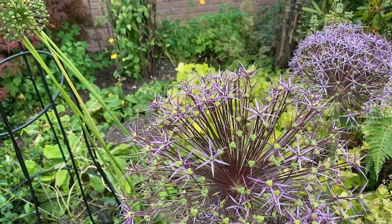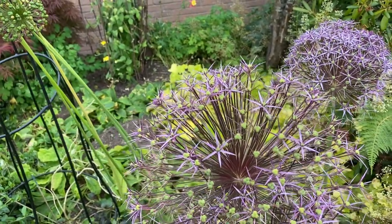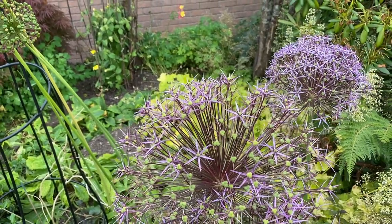Enjoy the next minute or so to show you some of the Allium varieties that are available here in the UK.